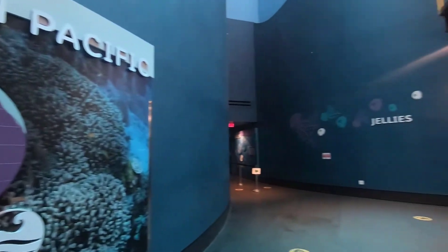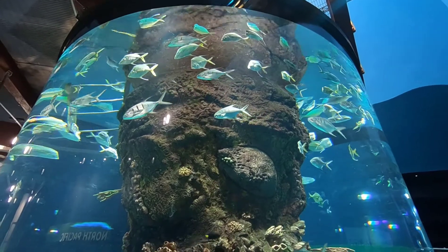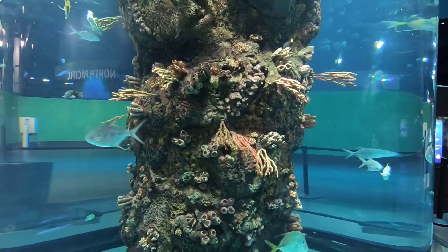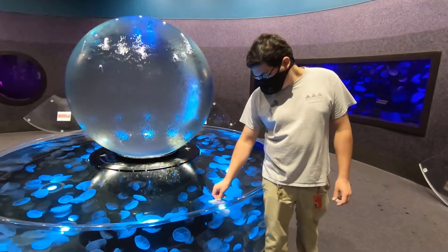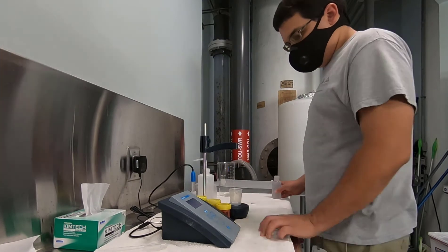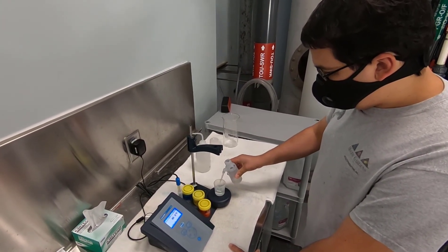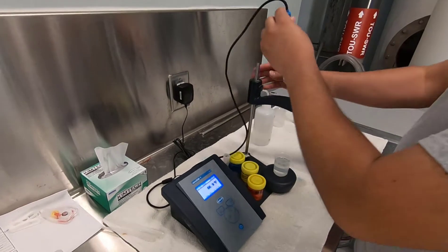So what does a day as an aquarist look like? Here at Moody Gardens there are certain things that all aquarists — not just the jelly biologists — have to do to make sure our animals are being taken care of in the best way. One of the main things is water quality. Water quality is where we take specific measurements of our water to make sure the parameters are good for the different animals. We have a lot of different types of animals here at the aquarium, and different animals respond to different temperatures, salinities, and pHs differently. Temperature, salinity, and pH are measurements we take every single day.